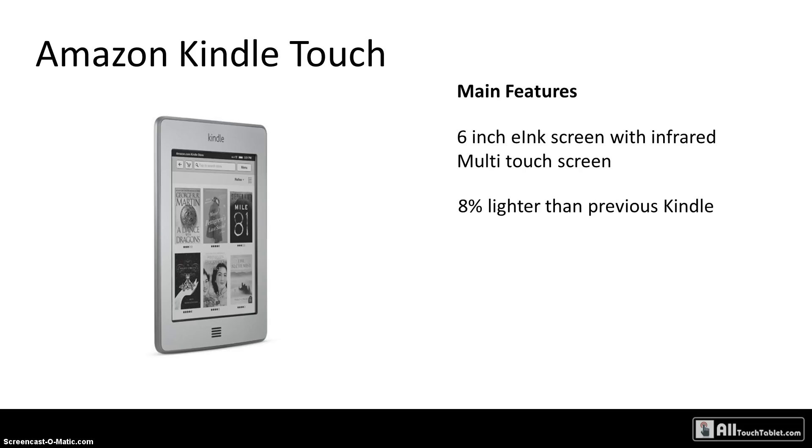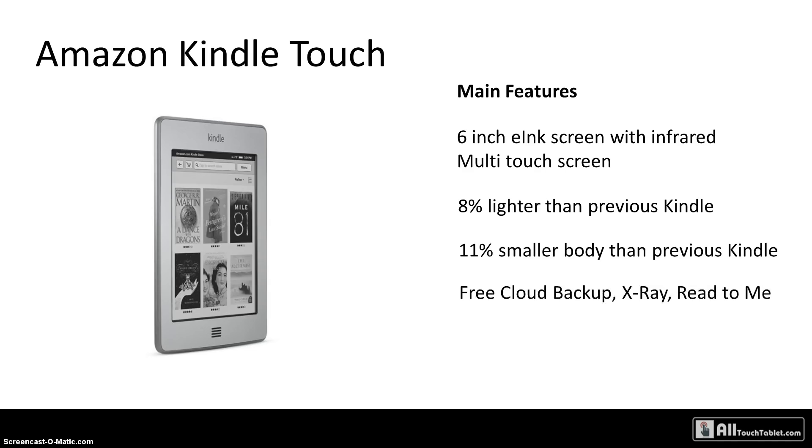It's 80 percent lighter than the previous Kindle, with an 11 percent smaller body mass, and it comes with free cloud backup as before. Plus, it has the new X-Ray and Read to Me functionality. Read to Me is a text-to-speech converter, so you can listen to books while you're driving, for example, when it's not safe to read. X-Ray is a new interesting function that downloads a lot of content related to the book you're reading.